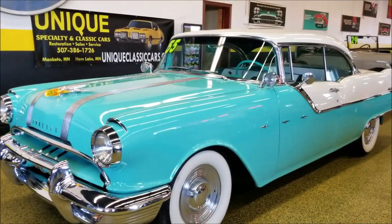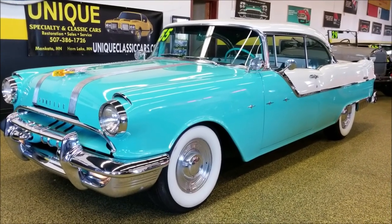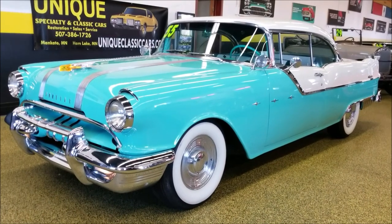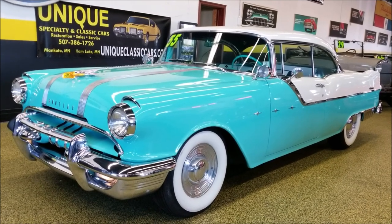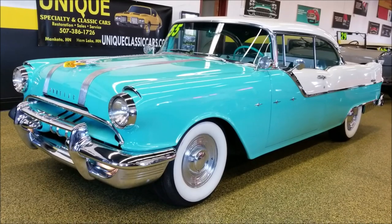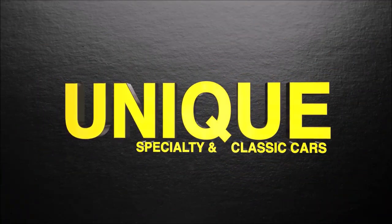If you'd like to inquire on it, give us a call at 507-386-1726. If you'd like to see the underside pictures, engine bay, trunk, interior — all those pictures can be seen at uniqueclassiccars.com. 1955 Pontiac Star Chief Catalina — just a beautiful two-door hardtop car.